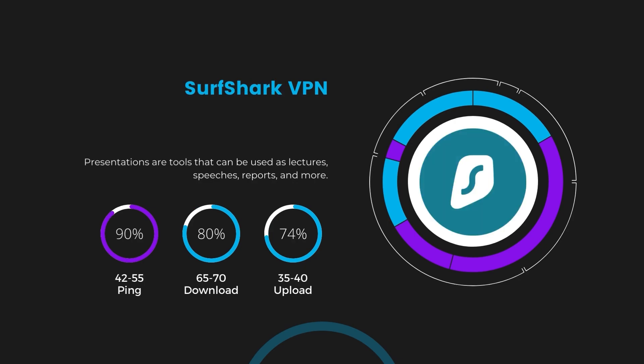Next, we have Surfshark, which showcased a higher impact on ping, keeping it in the 42 to 55 milliseconds range. Surfshark's performance is particularly noteworthy for its minimal reduction in download and upload speeds, coming in at 65 to 70 Mbps and 35 to 40 Mbps. This positions Surfshark as a strong contender, especially considering its unique offer of unlimited simultaneous connections.